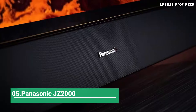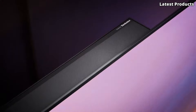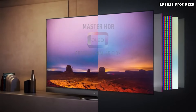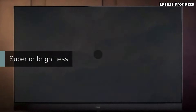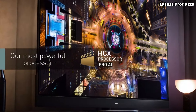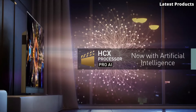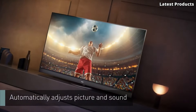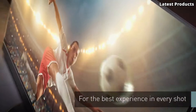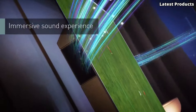Number 5: Panasonic JZ-2000. Introducing the Panasonic JZ-2000, a state-of-the-art television that redefines home entertainment. With its cutting-edge technology and sleek design, the JZ-2000 offers an immersive viewing experience that surpasses expectations. Equipped with a custom OLED panel and Panasonic's HCX Pro AI processor, the JZ-2000 delivers stunning picture quality with deep blacks, vibrant colors, and exceptional contrast.